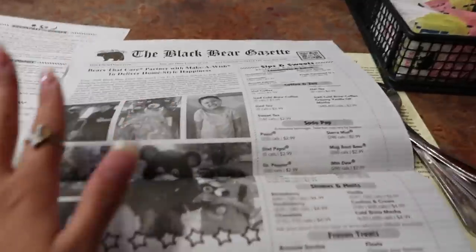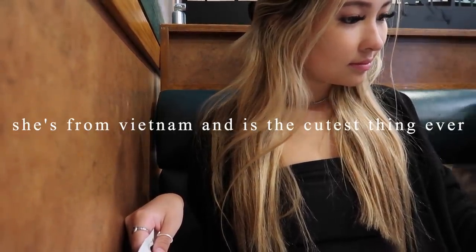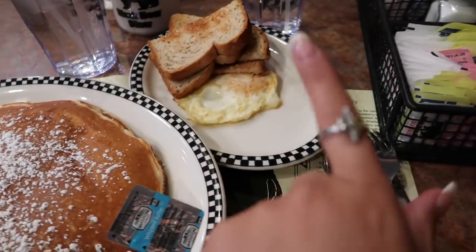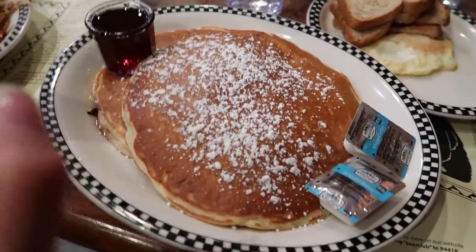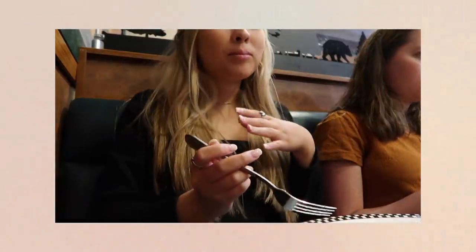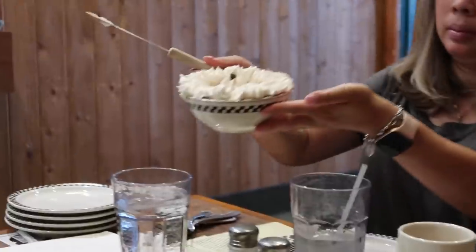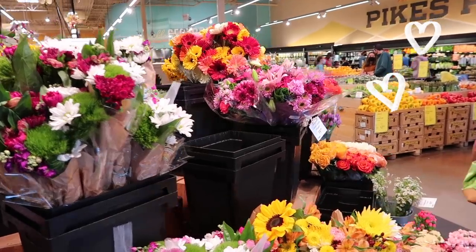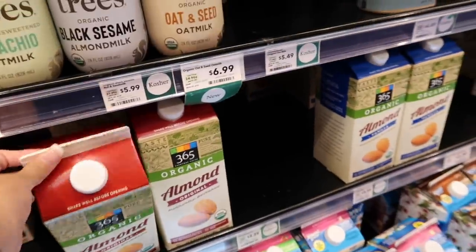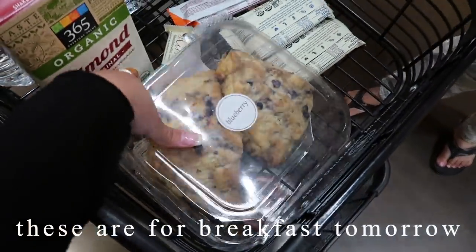This is the cutest menu ever — it's literally a newspaper! I got an over easy egg with wheat toast and I'm gonna put some jam on it, and then two pancakes — I'm so excited. Per my request we had to get a mocha cream pie, look at that beauty. And these are for breakfast tomorrow: blueberry scones.